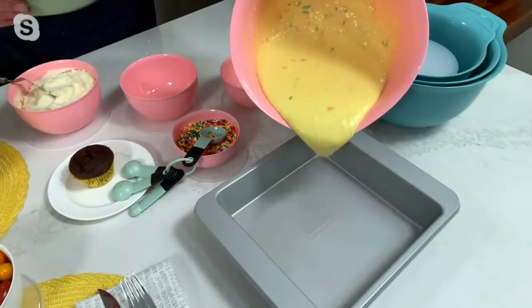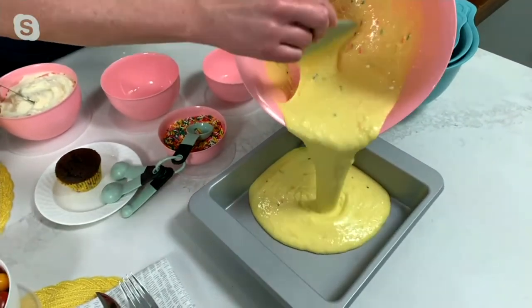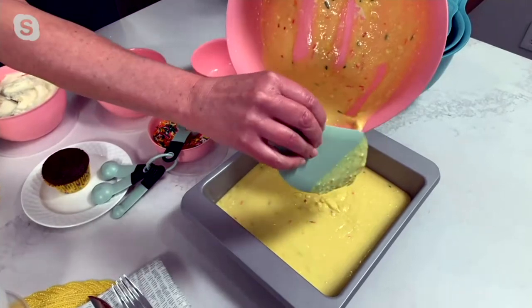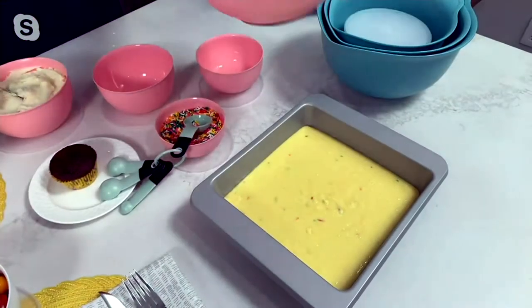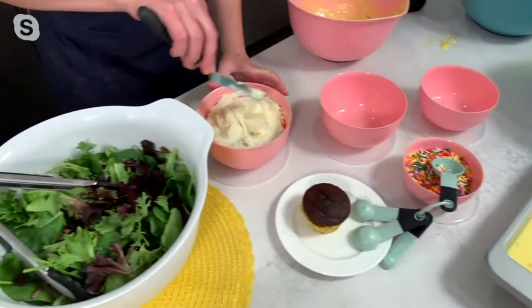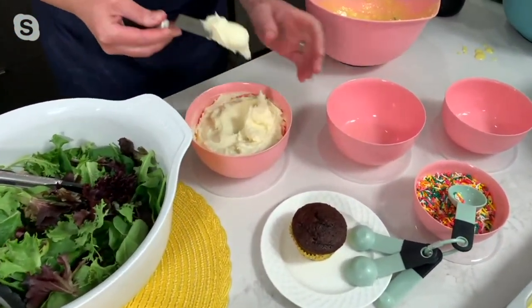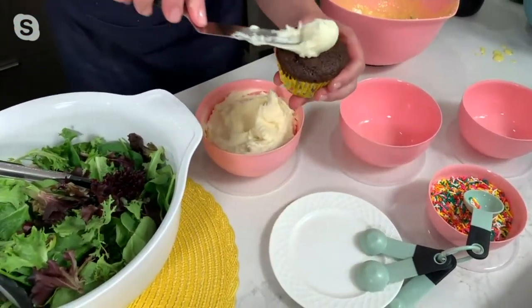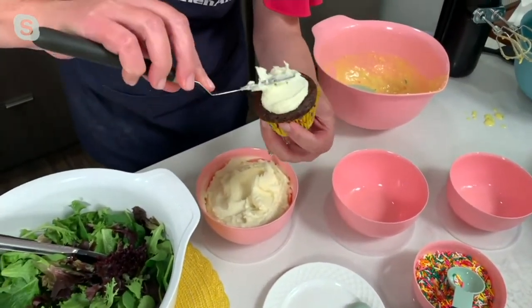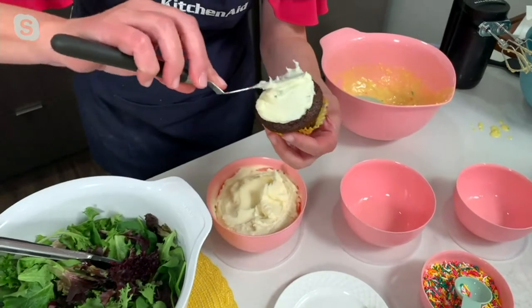Watch this — with that pour spout and that helper handle, I can go right to my baking pan and in the batter goes. These are really just such a joy and a pleasure to use. And with your finished results here in that four and a half cup, I have some yummy frosting.